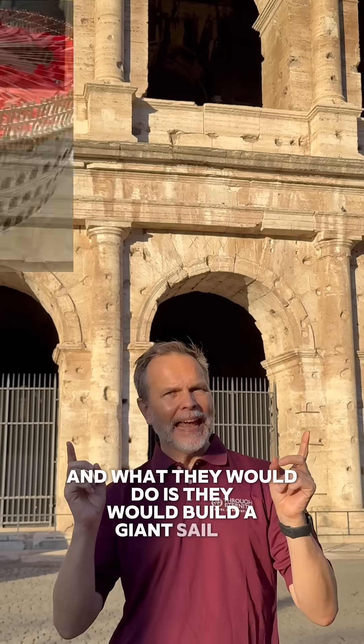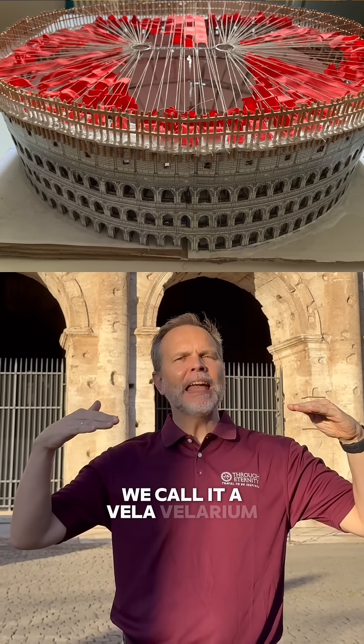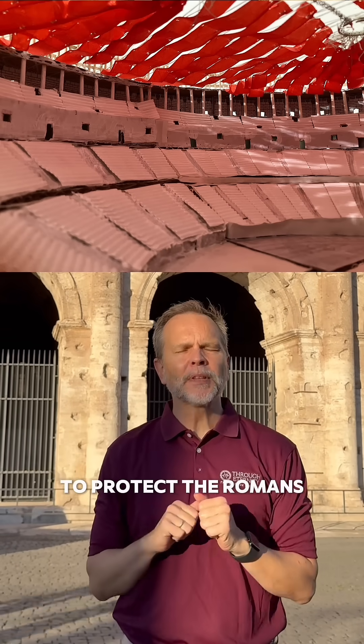The Romans were quite crafty. What they would do is build a giant sail or canvas — we call it a vela, or Velarium. It's what would be built to extend over the track to protect the Romans from the sun and the rain.